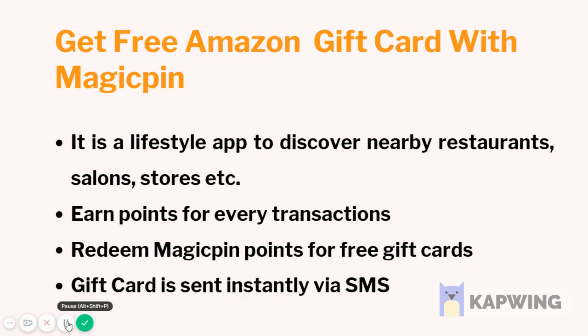Get free Amazon gift cards with Magic Pin. It is a lifestyle app to discover nearby restaurants, salons, stores, and more. Earn points for every transaction and redeem Magic Points for free gift cards. The gift card is sent instantly via SMS.